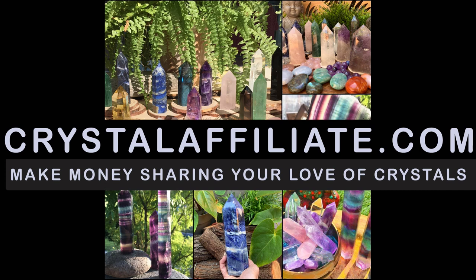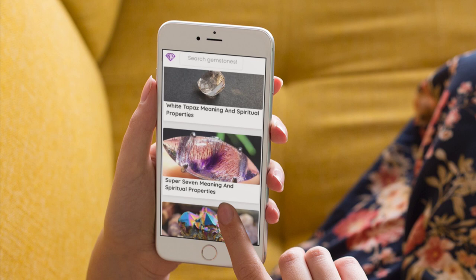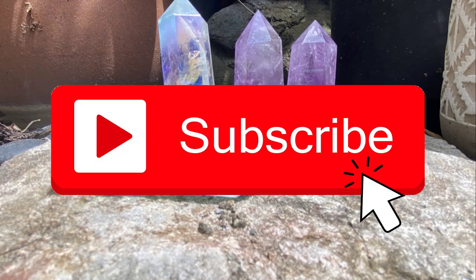Join our crystal affiliate program — if you'd like to make money selling crystals, we pay a 22% commission for referred sales. Enroll in our crystal healing course, link in the description below, along with a link to our affiliate program. Check out the Crystal Meanings app in both the App Store and Google Play Store for crystal meanings and definitions at your fingertips — it's absolutely free, pun intended. Be subscribed to this channel because we learn something about crystals every single day. Have a great day.